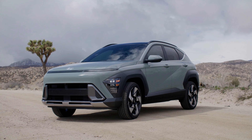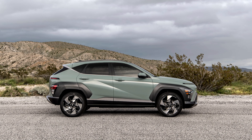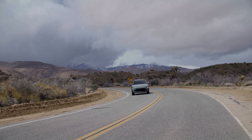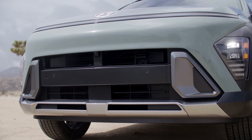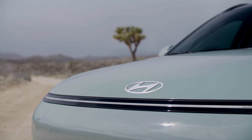The new Kona has a sleek and futuristic exterior that reflects its electrified platform. It has a low drag coefficient of 0.27, which improves its efficiency and performance. It also has a distinctive front grille, LED headlamps, and pixel graphics that give it a unique identity.